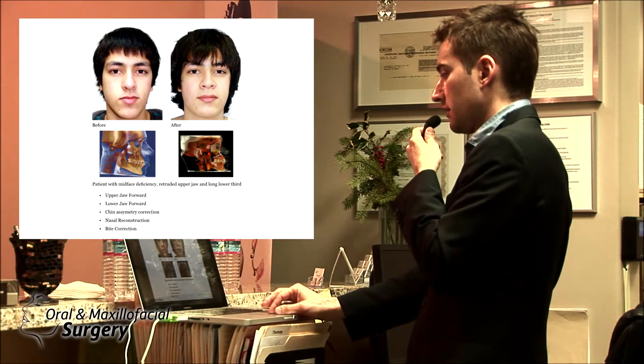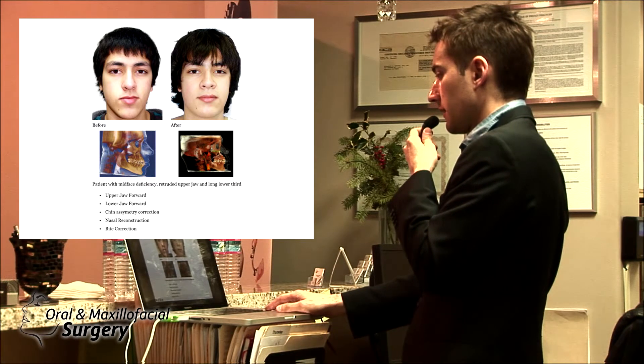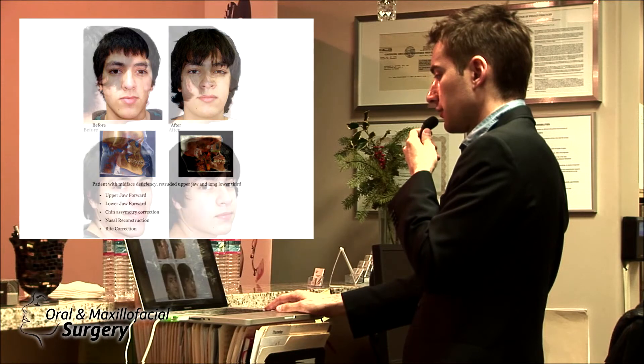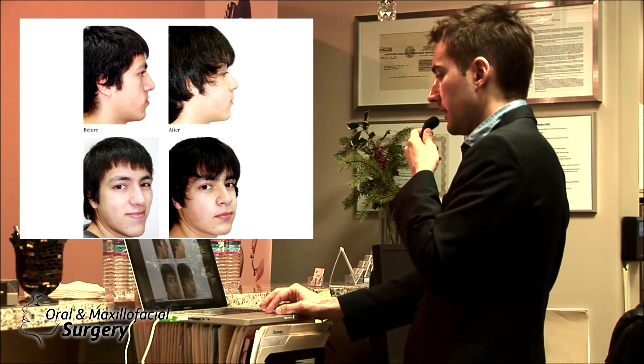This is before and this is after. His nasal profile definitely improved — the bone came forward around the nose, giving better lip support and better nasal support. The facial asymmetry was treated by asymmetric advancement of the lower jaw. As we moved the nasal base forward and advanced the nasal spine, it pushed on the septum and gave a much better perinasal support — no longer concave.